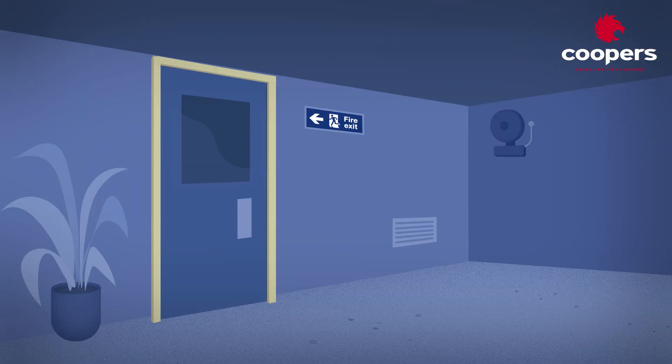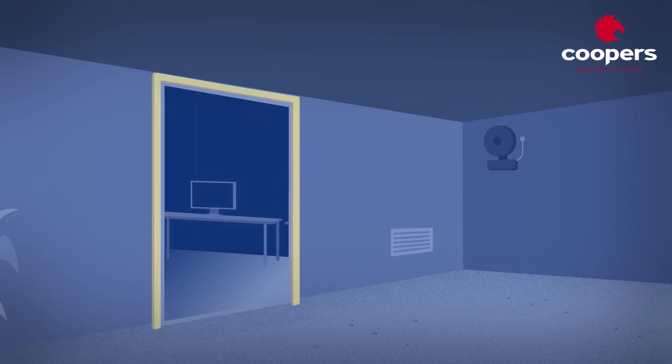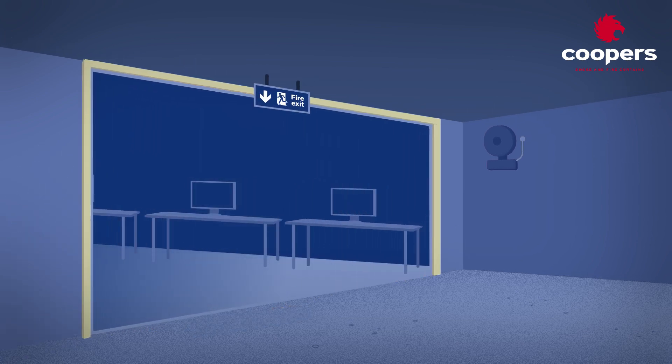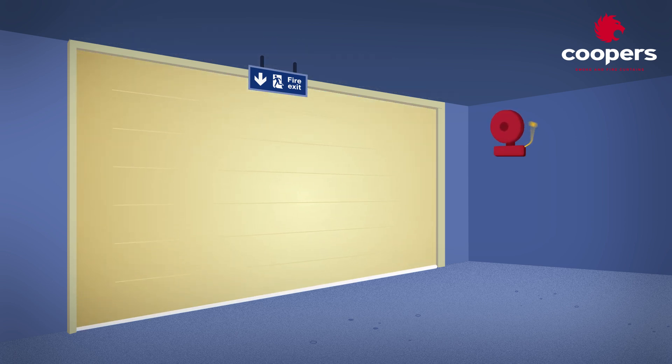Fire curtains were developed to allow architects to design open plan spaces within buildings whilst creating compartmentation in a fire situation. Fire curtains are active fire barriers usually housed in the high ceiling void which deploy upon a fire alarm and protect parts of the building from a fire.